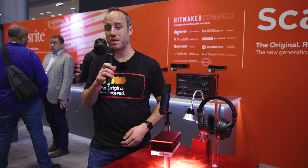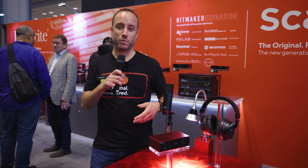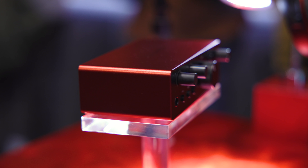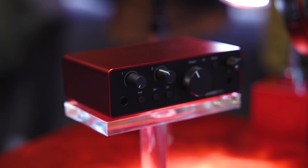A lot of new features, starting with our new conversion. We're using our RedNet range converters, which we have in our RedNet interfaces over there. So premium converters — 120 dB of dynamic range on playback. That's really exciting.